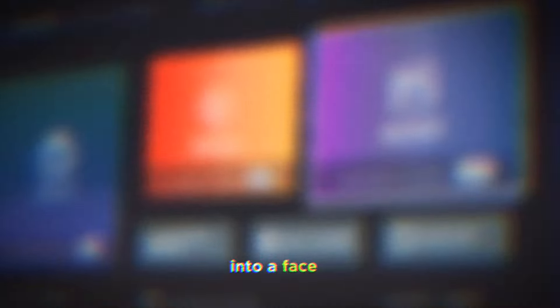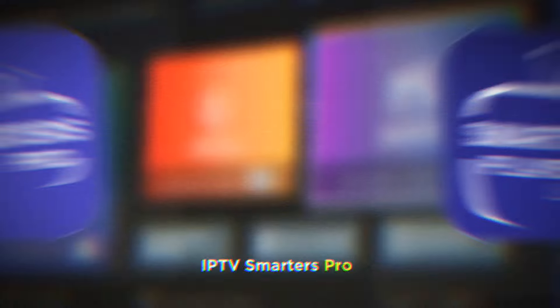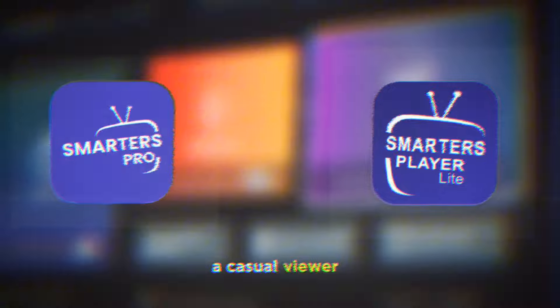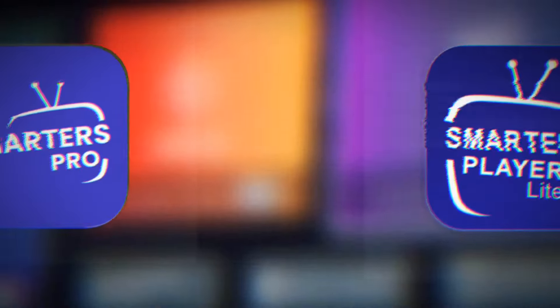Today, we're diving into a face-off between two popular contenders, IPTV Smarters Pro versus IPTV Smarters Lite. Whether you're a hardcore streamer or a casual viewer, you'll want to stick around to find out which app is right for you.